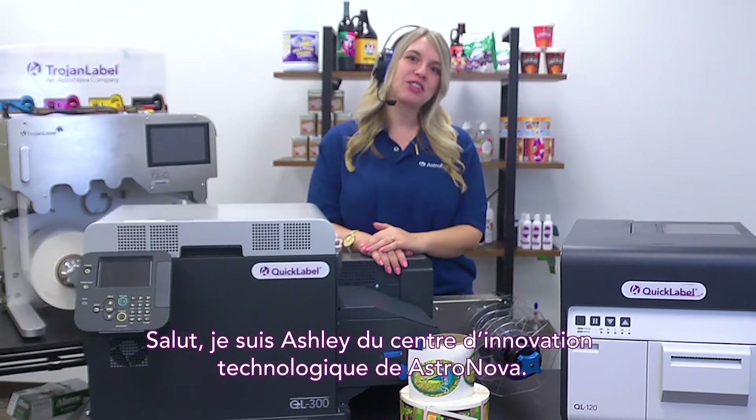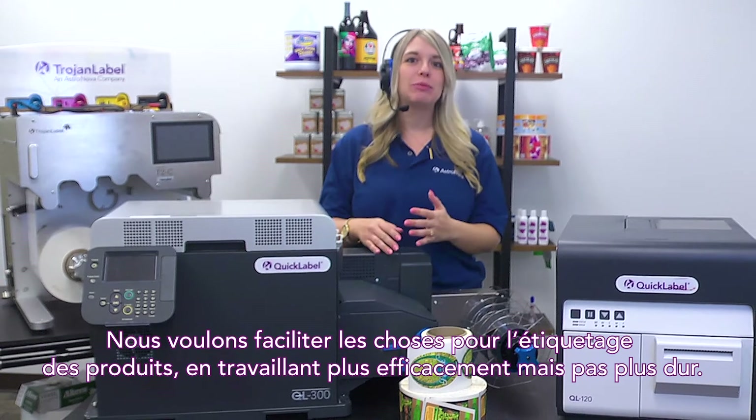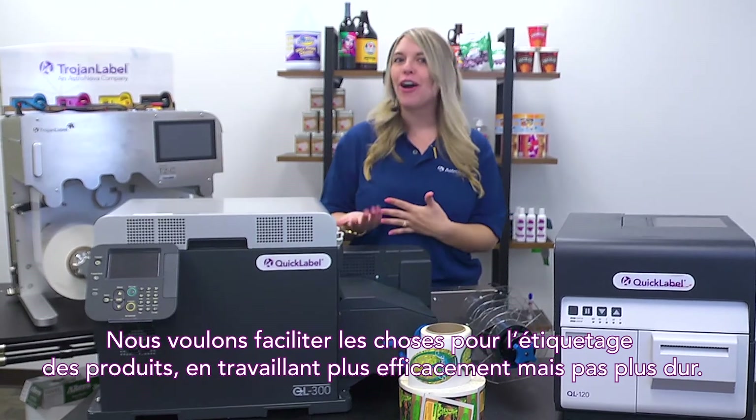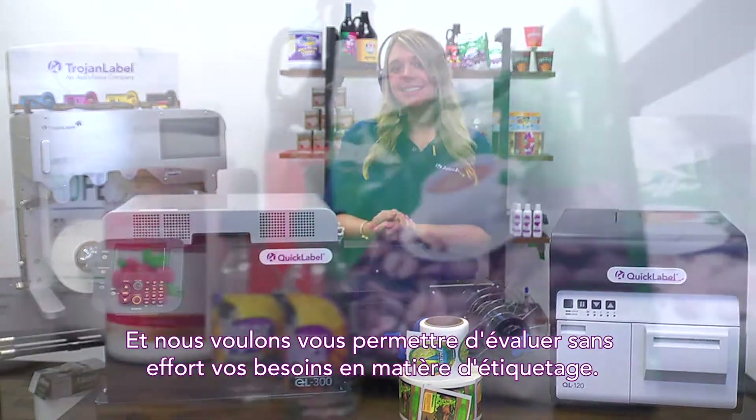Hi, this is Ashley from the AstraNova Innovation Technology Center. We want to make it easy for you to label products by working smarter, not harder, and we want to make it effortless for you to evaluate your labeling needs.